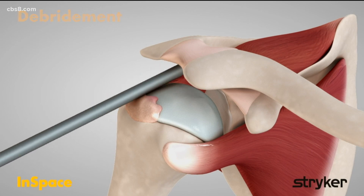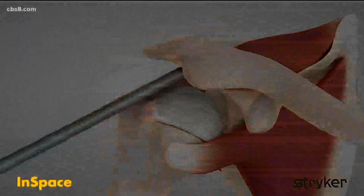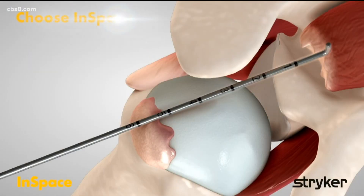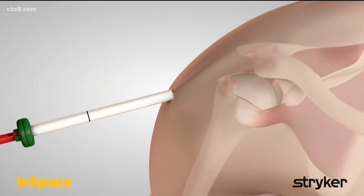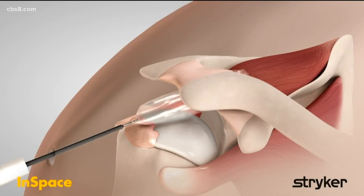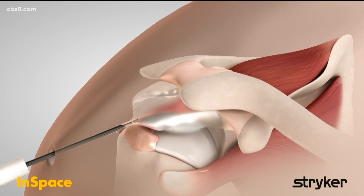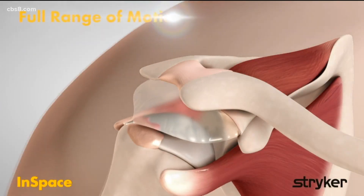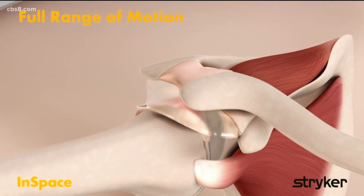Seeing this type of technology for the rotator cuff, do you think it can be used later on in other parts of the body, perhaps? At this point, that's probably a little bit early. Innovation is happening all the time, and we're looking at many new opportunities to treat different parts of the body in different conditions. But right now, the shoulder is really what we're focused on. It's important for so many people with that pain.